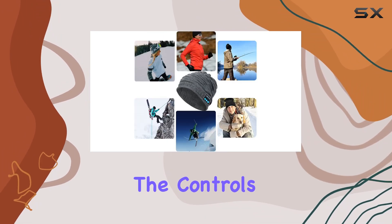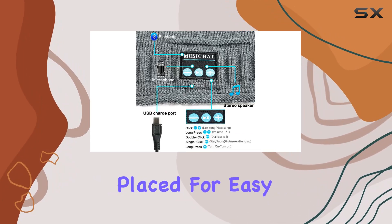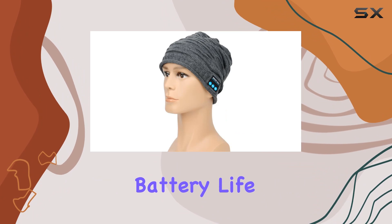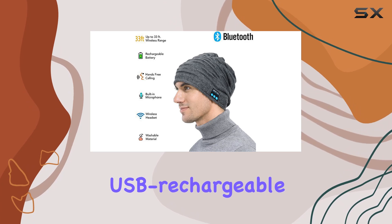The beanie is also comfortable to wear, with a knit fabric that provides warmth without sacrificing breathability. The controls for volume, playback, and call management are discreetly placed for easy access, ensuring that you can stay focused on your activity.